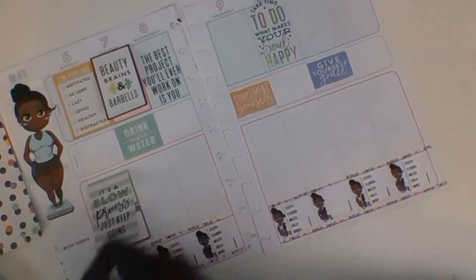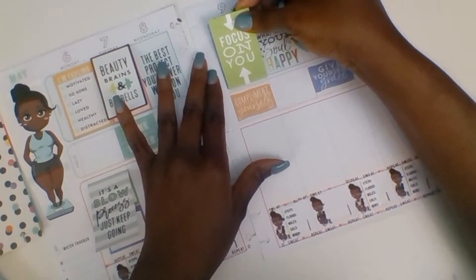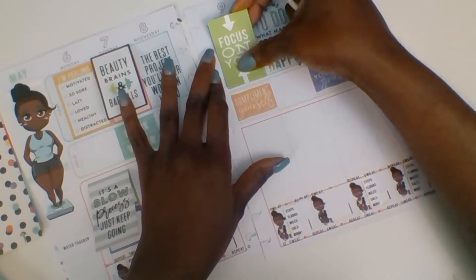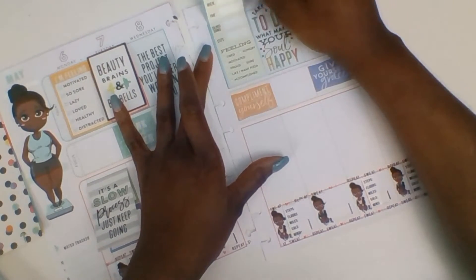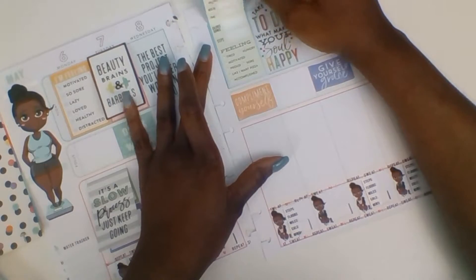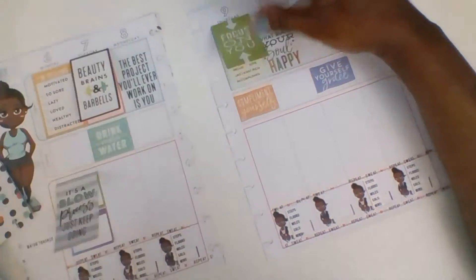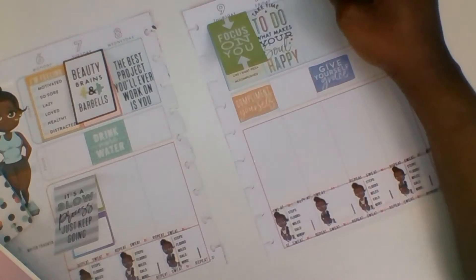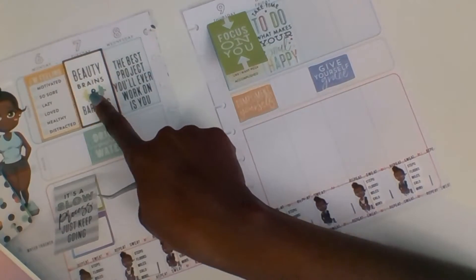This is another one for working out — whatever day I work out I will just date it, put what I did, where I did it, and how I felt. I said I was definitely going to do Saturday, so I am going to say Monday and Friday as well.